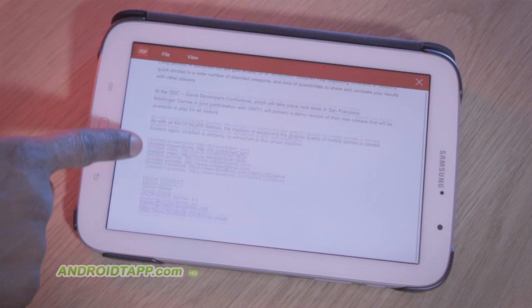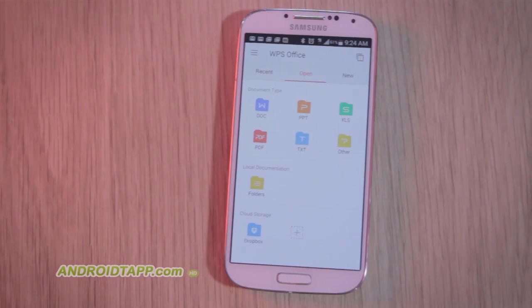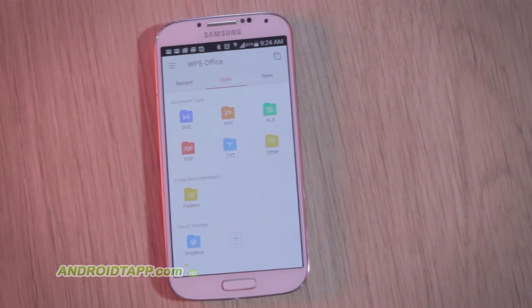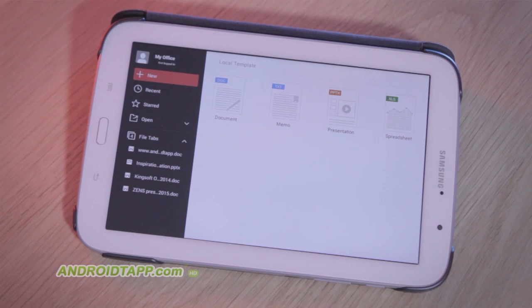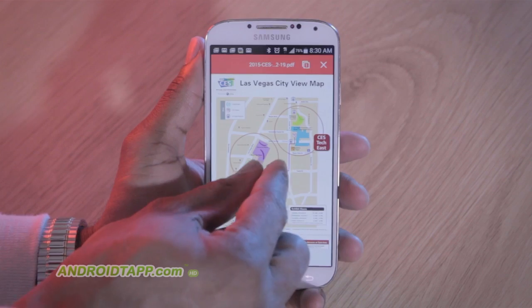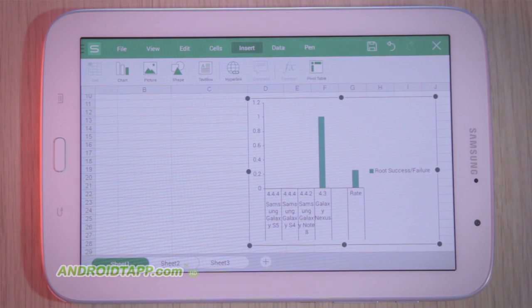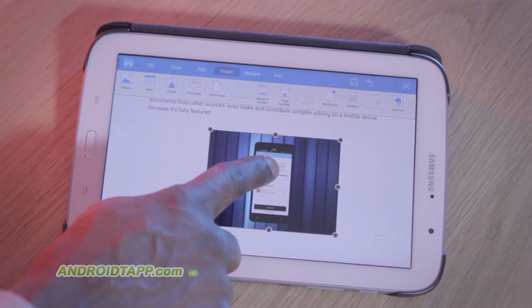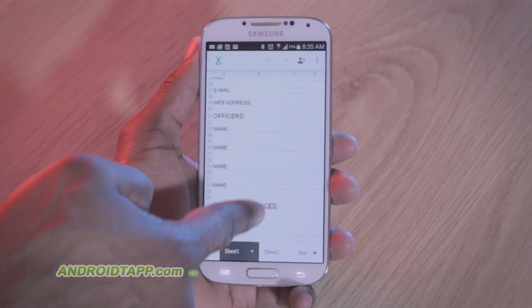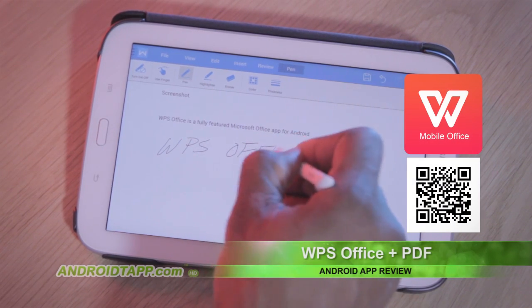It opens PDF documents fine, as well as allows for bookmarking and printing. So, should you download WPS Office and PDF? Yes — WPS Office is rich and fully featured, offering the full power of the Microsoft Office suite of productivity tools, plus PDF capabilities for smartphones and tablets. Though it doesn't support its own online cloud collaboration, that will change soon. It does support other cloud solutions. It's revamped with modern material design and is totally free to use.